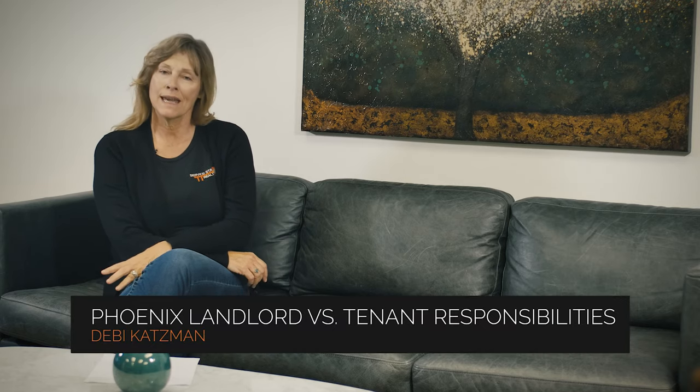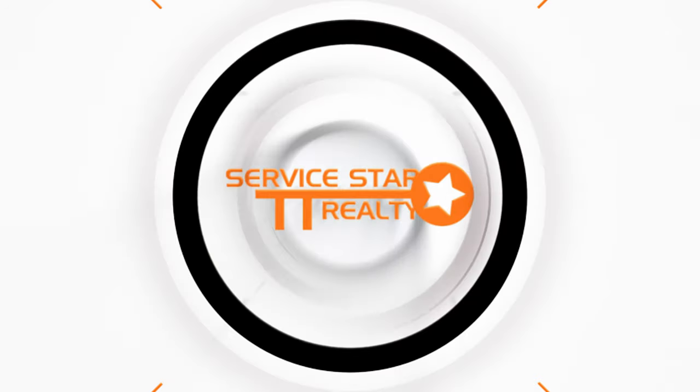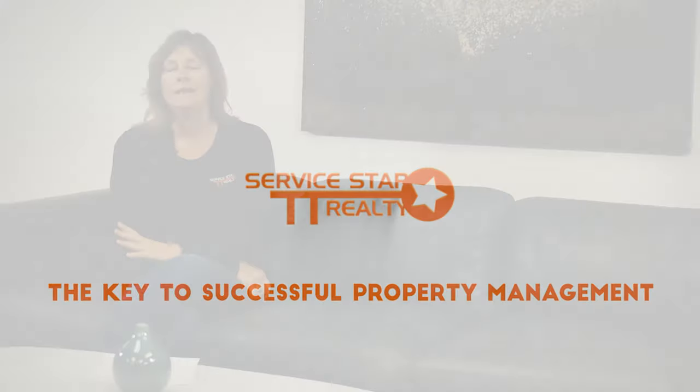Guide to Phoenix landlord versus tenant responsibilities. Nothing will set off a dispute between landlords and tenants like misunderstandings over responsibilities and expectations. As a rental property owner, you need to be sure you understand your own role in providing a safe and habitable home. You'll also need to communicate to your tenants what you expect from them. There's a balance between providing good customer service to your residents and holding them accountable.